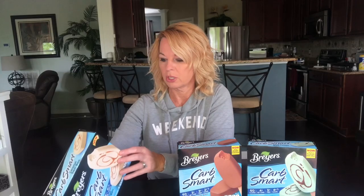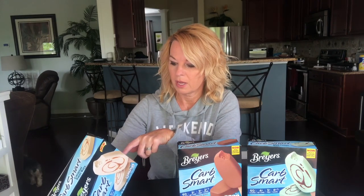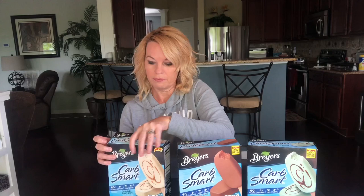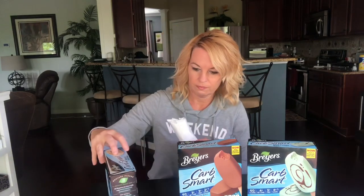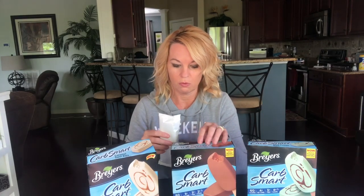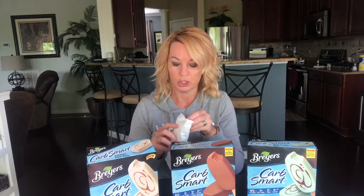This does have real sugar and corn syrup, but it also has sucralose — so it's kind of a combination of artificial and real sugar. I do love caramel. I have had the fudge bars before, but I decided to buy these because they were the lowest in sugar.